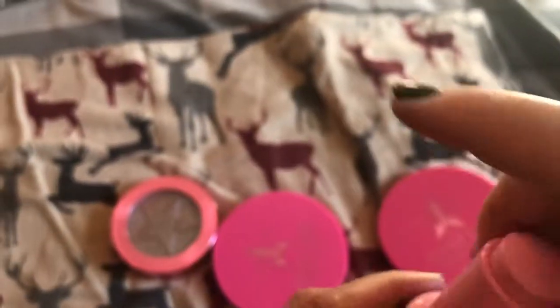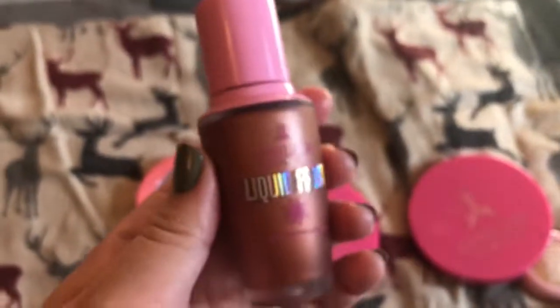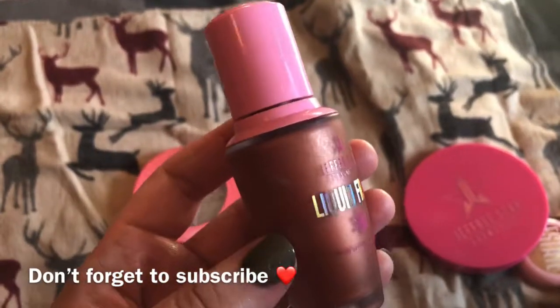And then I have this liquid highlighter — it's the only liquid one I have — and it's in the shade Chill Zone. I got this in the mystery box as well. It is very dark, but I've used it once and I can actually get a good look from it. It's more like a blush-slash-highlighter on me. It's definitely hard to come off on camera, but it is really nice — I really like it. So those are all my highlighters, and that's all I have for you guys. Thanks for watching!